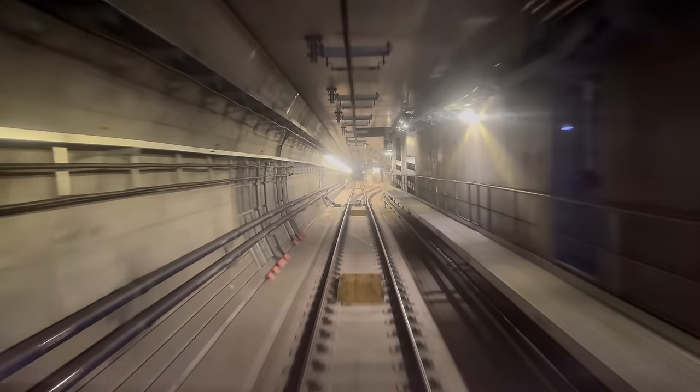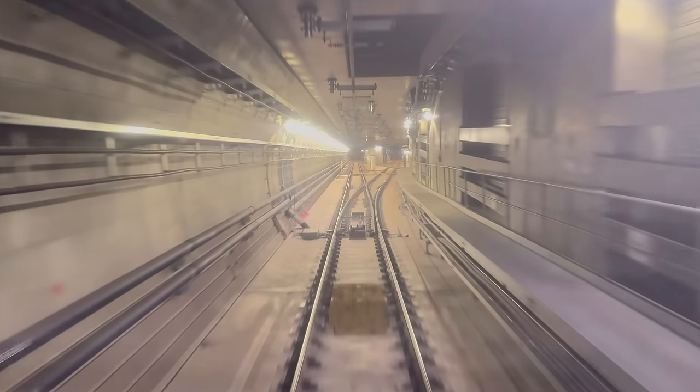It looks like this train will be using the double crossover, which makes sense as it's just terminated here.